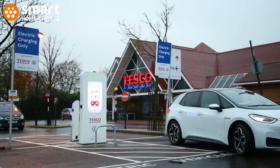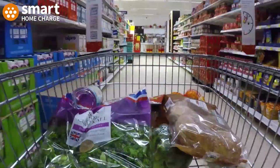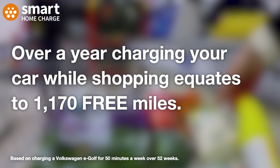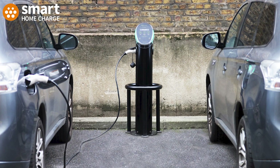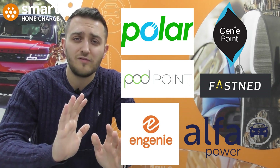The other type of charger you're likely to see is the destination charger. These are chargers found in supermarket car parks, at your workplace, hotels, gyms, and other car parks. They're called destination chargers because you're going there for another purpose — not to charge — but your car is sat there doing nothing, so you may as well plug in and top up. Example operators include Pod Point, Polar, Genie Point, Alpha Power, Fastned, Source, and numerous regional operators.